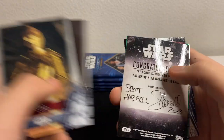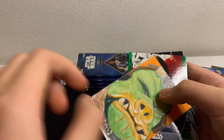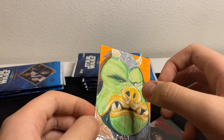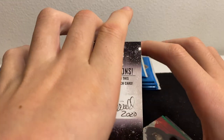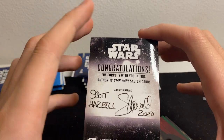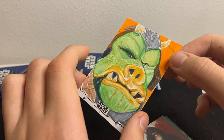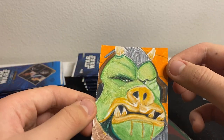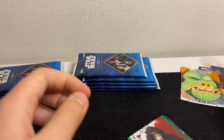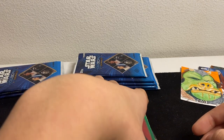Mace — oh we got a sketch card! Scott Harrell! We got a sketch card — nice, nice, nice! Scott Harrell, 2020 — he even put the year in it. Wow, that is very nice! Nice sketch card — this is a great opening. Technically that's a one-of-one.